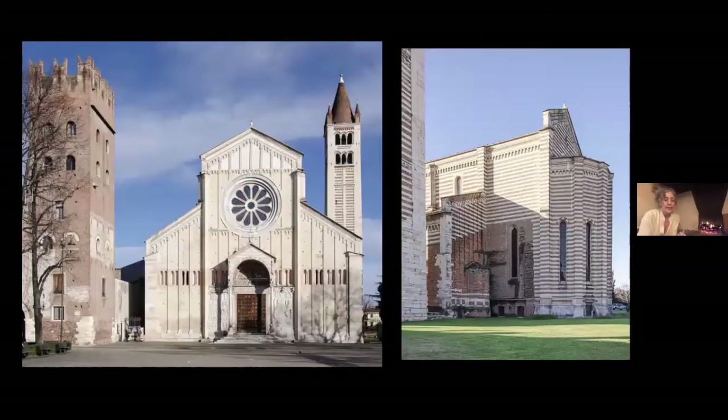Zeno was a priest from North Africa, a dark-skinned Roman citizen. He came here to be a monk and joined the Benedictine monastery. What remains today is that tower with those Ghibelline turrets on the left. Zeno was much loved by the citizens of Verona — a very humble man known for living a life of poverty. He became bishop of Verona, serving from 362 to 372 AD. He died in 372 AD, and a church was immediately built here on top of his tomb.